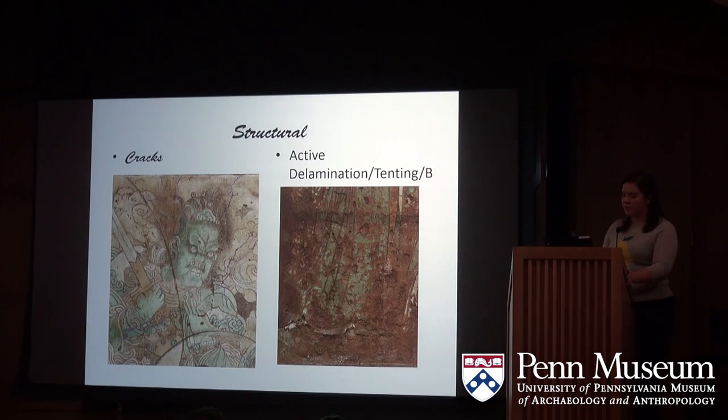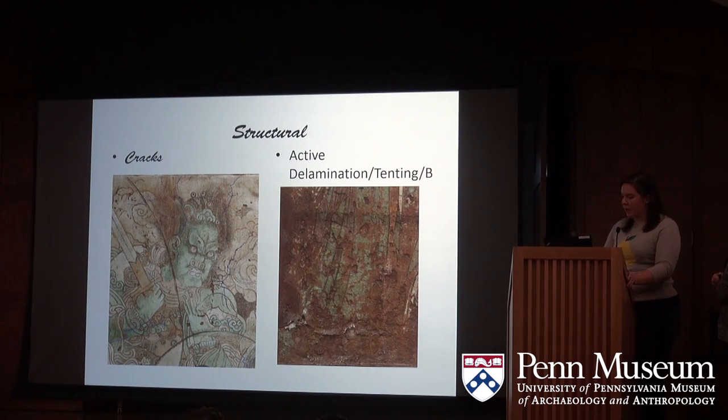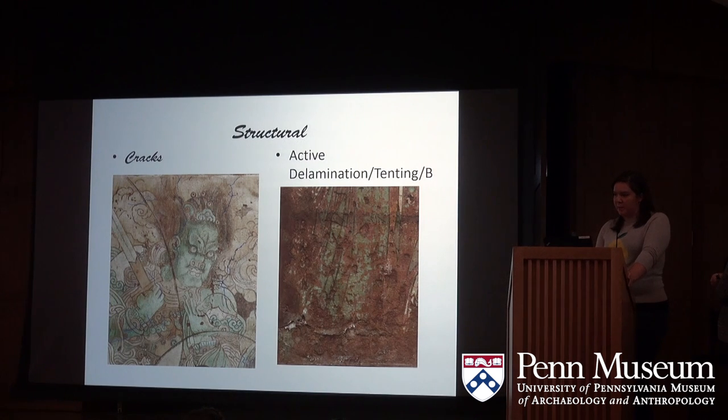Cracks and active delamination are both structural issues that are individually discernible. In many cases, the cracks and active delamination correspond with one another. Structural cracks posed imminent threats not only to the structural integrity of the mural but to the painted surface. Active delamination was a bit more tricky — in some areas it's obvious from photos, but by tapping the mural lightly with a fingernail you could audibly discern where it was hollow and actively separating versus where it was not, and mark it accordingly.